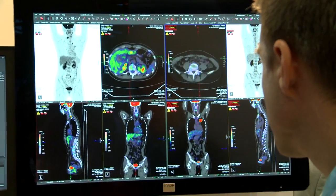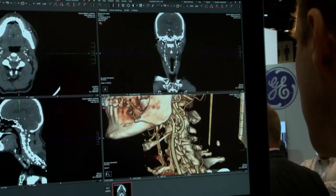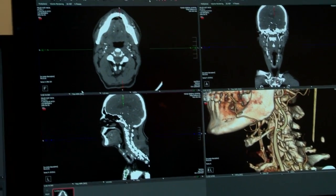We have a long-standing history with NVIDIA which goes back at least 10 years in engineering co-development efforts. When we first worked with NVIDIA, we were one of the first medical imaging vendors to visualize complex large data sets using GPU technology.